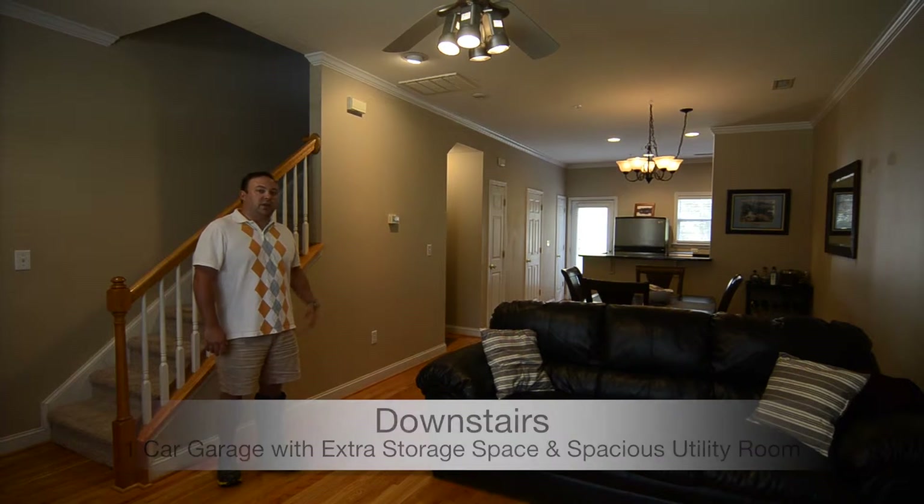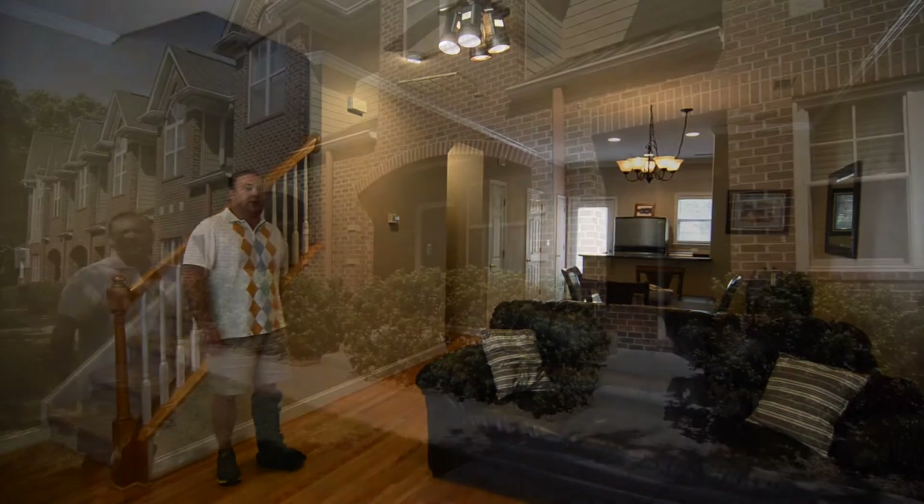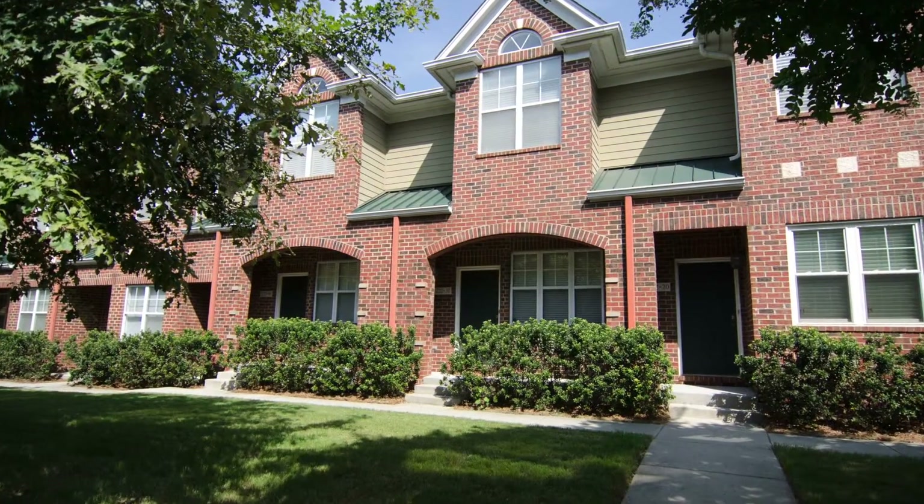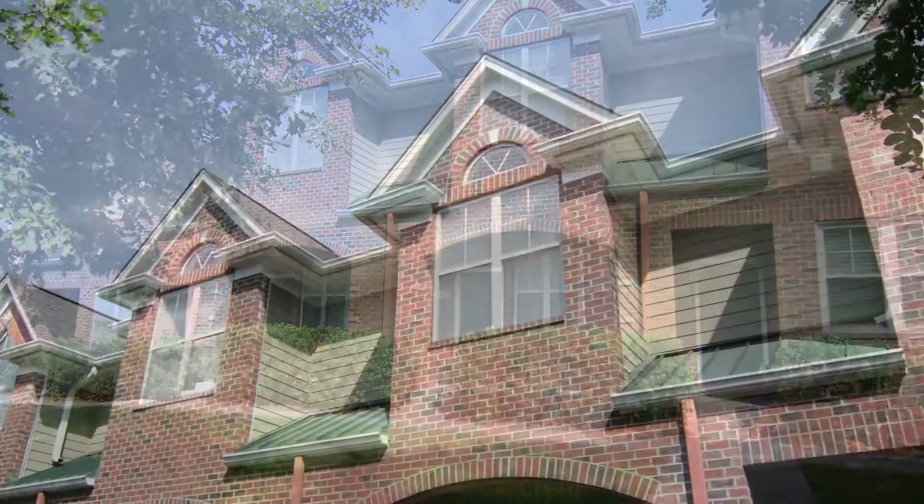This is really a nice townhouse and a perfect location. Have a look around. Thanks for taking a look at the video. Call me if you have any questions or for a private showing. I think this one's going to go fast. Thanks a lot.